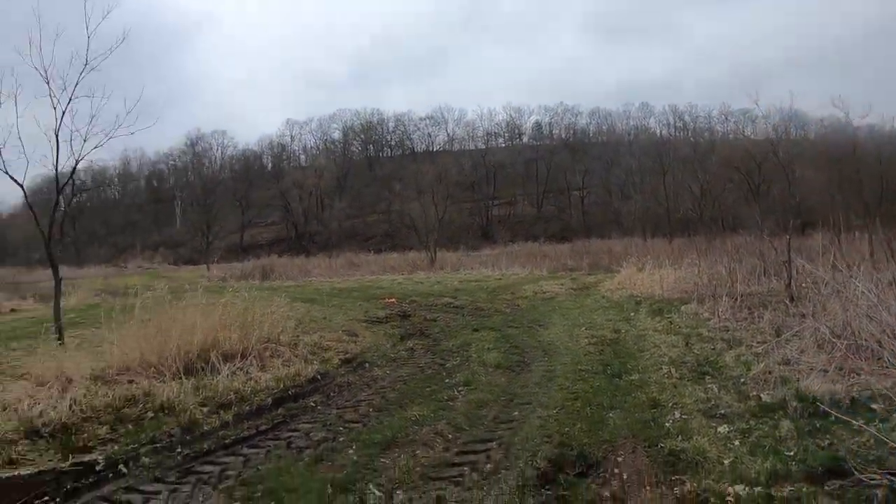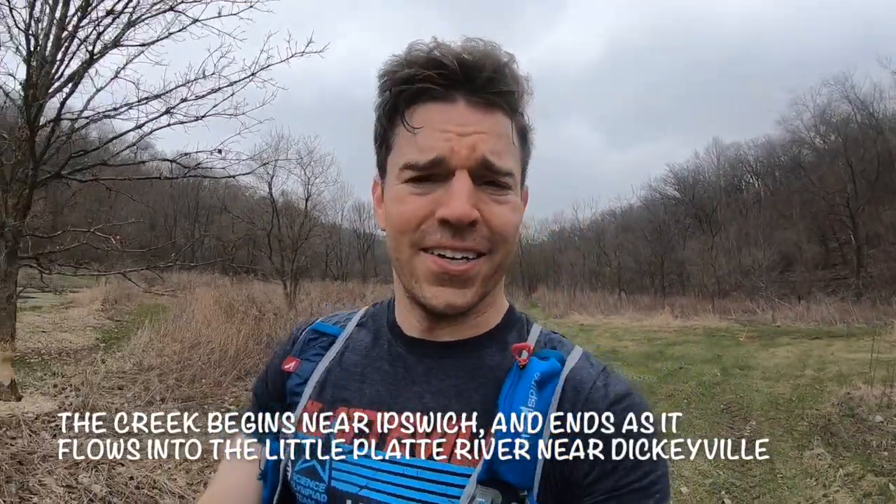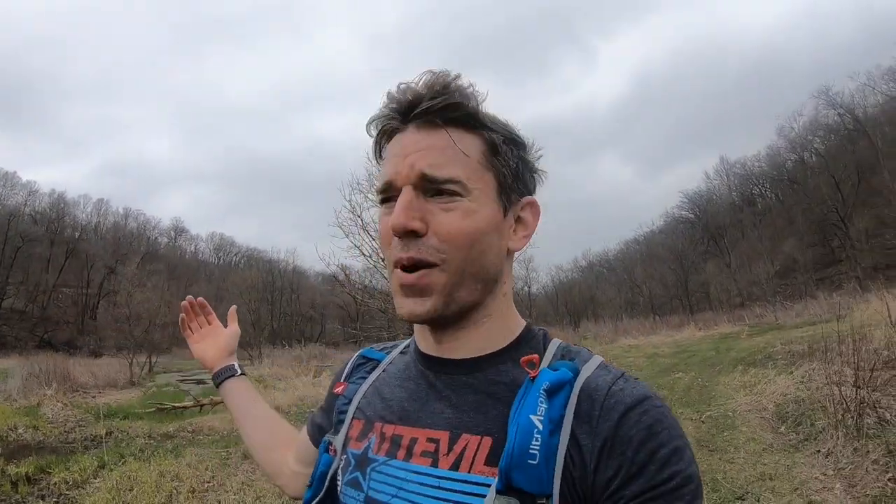Made it to the creek. After my little warm-up run, I'm down on what we call the floodplain of the Blockhouse Creek. That's the name of the creek. You might wonder where 'Blockhouse' comes from — that was actually the name of a mine that was around during the late 1800s around here in Platteville. They named the creek after that famous mine.